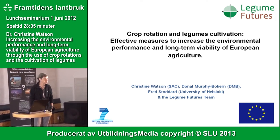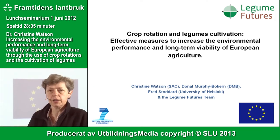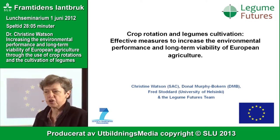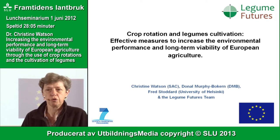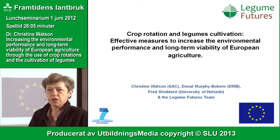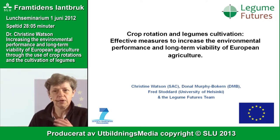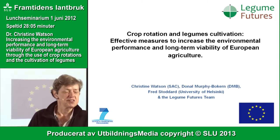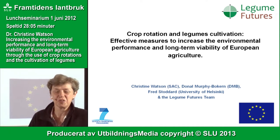I was invited to go to Brussels on Tuesday by the Green Alliance, who are interested in influencing the greening measures of the Common Agricultural Policy. They wanted someone to come and talk about using crop rotations and legumes, and the value of that to European agriculture. I am not an economist, not a policy specialist — I'm a soil scientist. So I'll try to explain my view of what is going on in terms of the greening measures of the CAP.